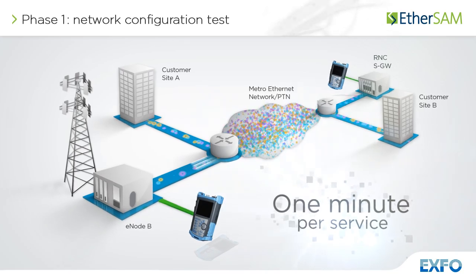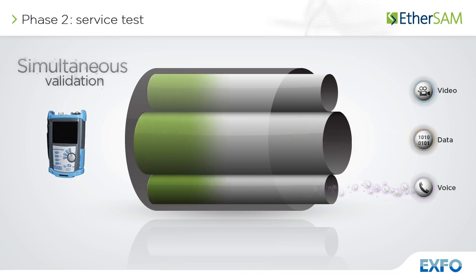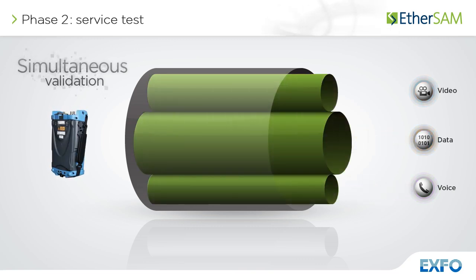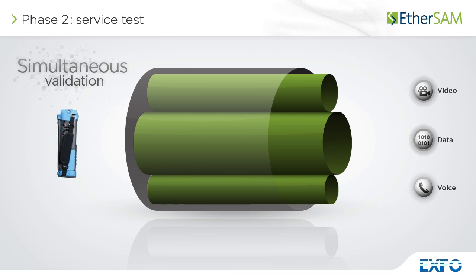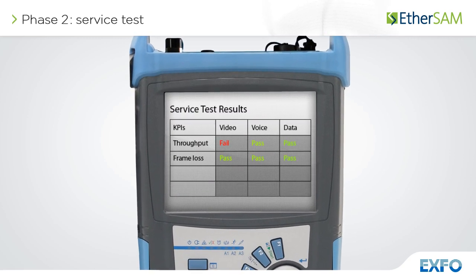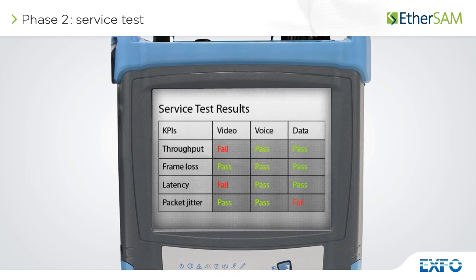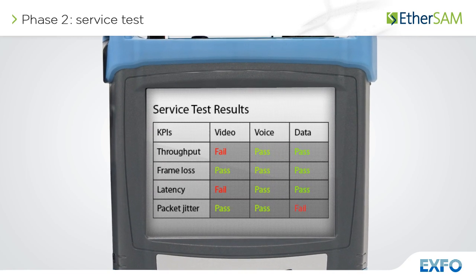Once the configuration of each individual service is validated, the service test simultaneously validates the quality of all the services over time. In this phase, all services are generated at once at their CIR and all key performance indicators are measured for each service. This can take only a few minutes or it can easily be transitioned to longer-term testing, such as 24 hours.